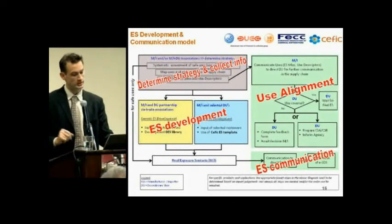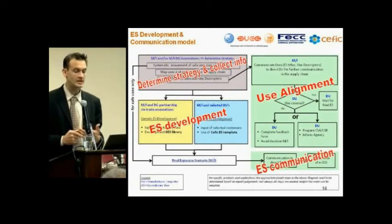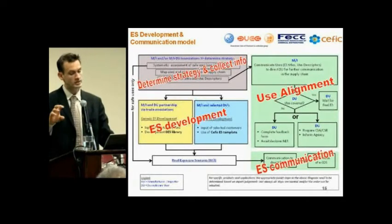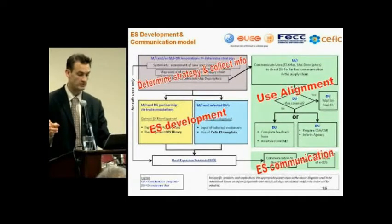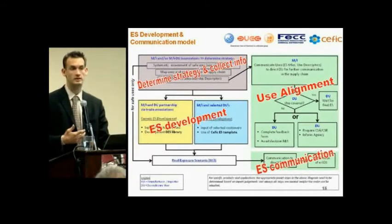In industry there are two routes. Either you choose the generic exposure scenario development route — more suited to manufacturers, importers, and downstream user partnerships via trade associations to streamline communication — or you choose a specific exposure scenario development with selected downstream users to obtain very specific information. After communication, when the exposure scenario is well defined and the risk assessment is acceptable, you can document your final exposure scenario.